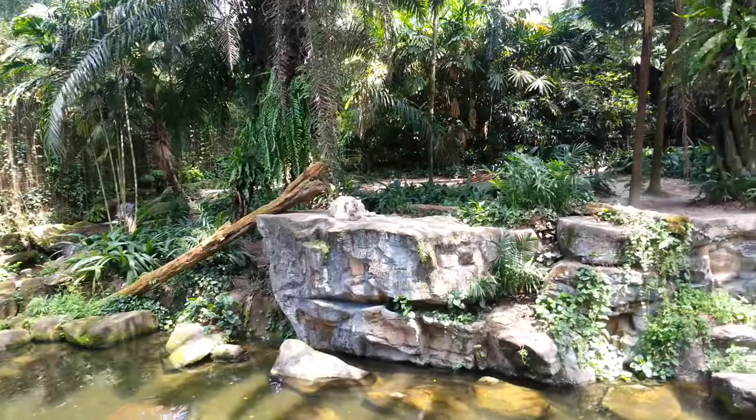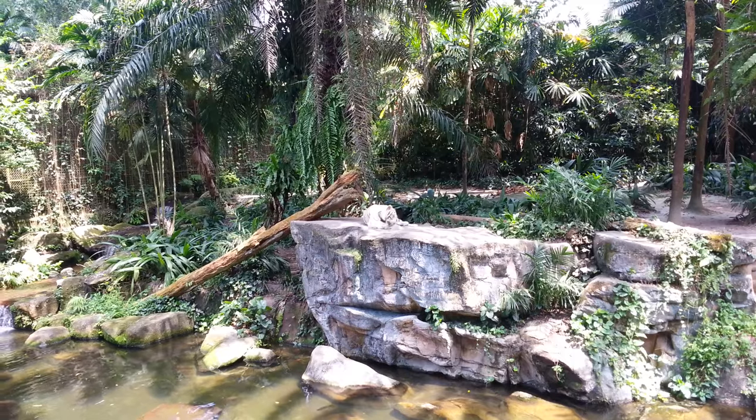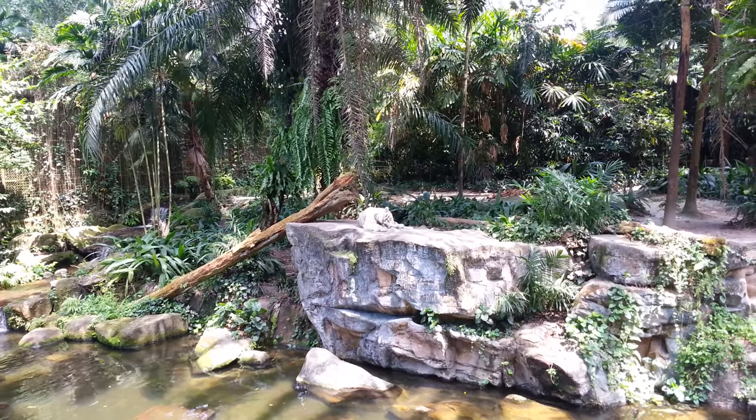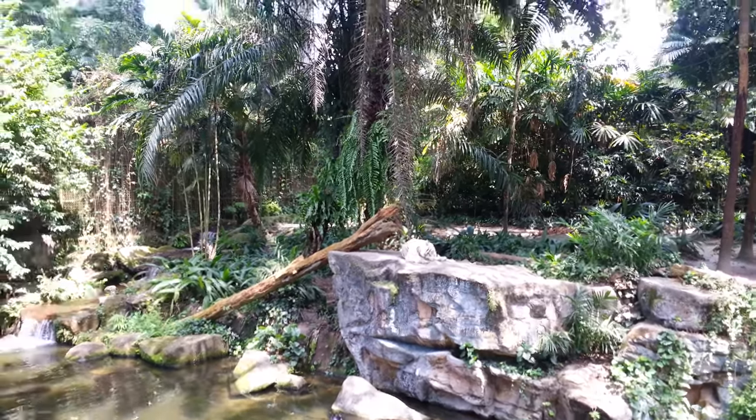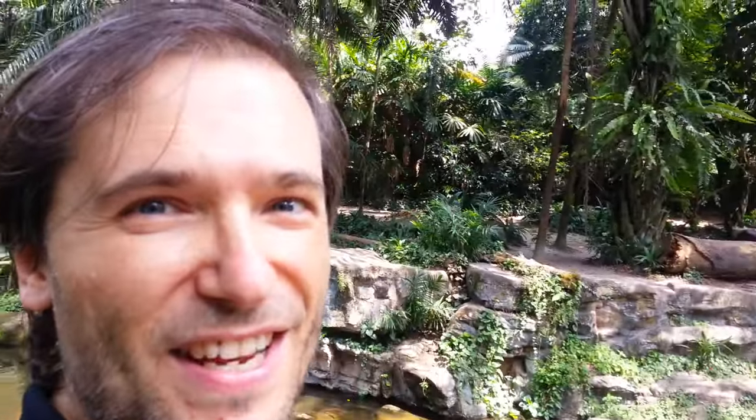So if we zoom out we can see just how close we are — not very close. There's a big gap between me and that rather large animal. I'm George, here at the Singapore Zoo for the very first time. I've never been, and we're gonna show you around. Let's look at some more animals, shall we.